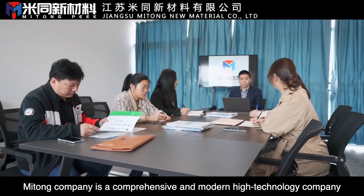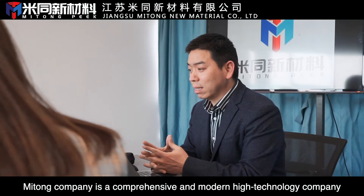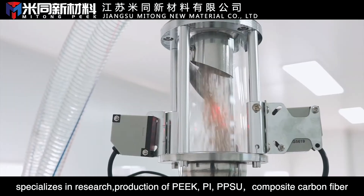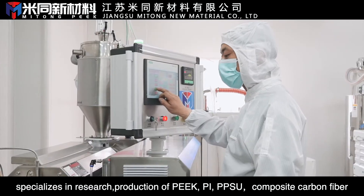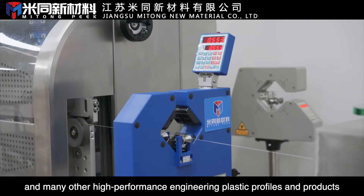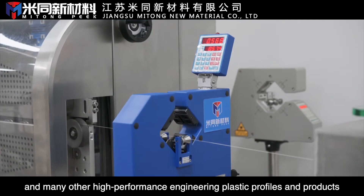Mitong Company is a comprehensive and modern high-technology company, specializing in research and production of PEEK, PI, PPSU, composite carbon fiber and many other high-performance engineering plastic profiles and products.